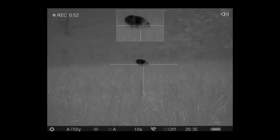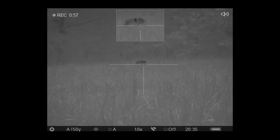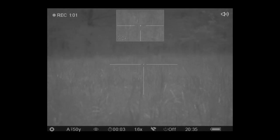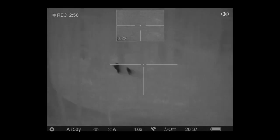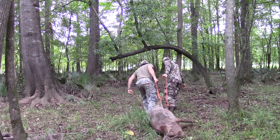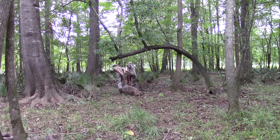I squeeze the trigger and the sow does a 180. Having experience with these tough critters, myself and Chad are ready and double tap her just as she approaches the edge of the field. I make my way to the edge of the wood line and to my surprise, she's still alive. I scan to make sure there's no other targets of opportunity before finishing her. The next morning, we return to Sawtooth to get the sow loaded and head off to the kill pit for proper disposal.